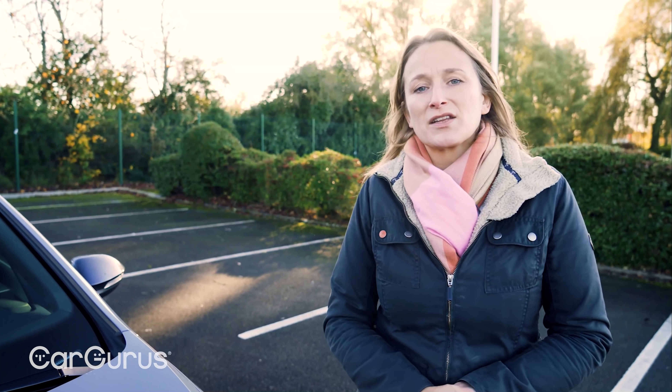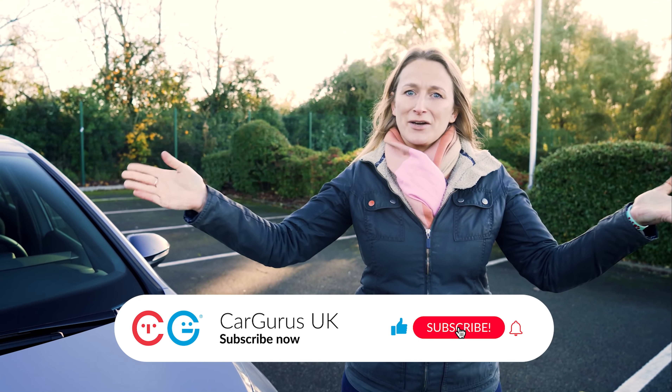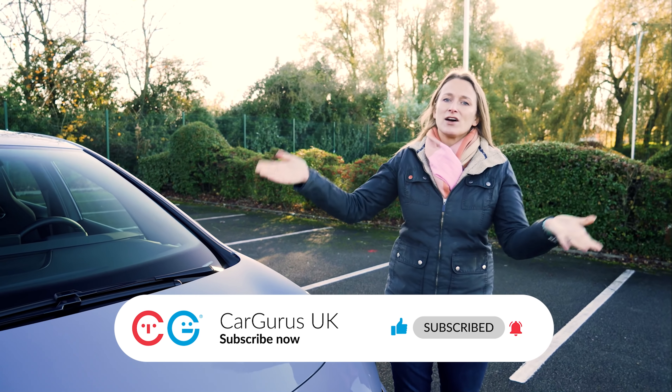Before we have a closer look around the car, don't forget to like the video, subscribe to the CarGurus UK YouTube channel, and turn on your notifications so that you don't miss any of our videos.